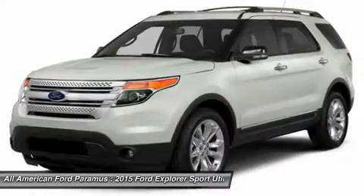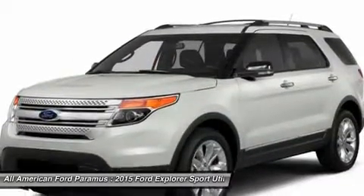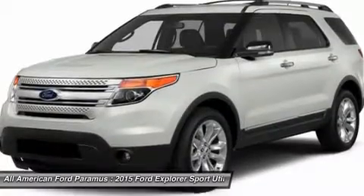AM/FM stereo radio. This beauty is sure to make you the talk of the neighborhood, so call or drop in for a test drive today.